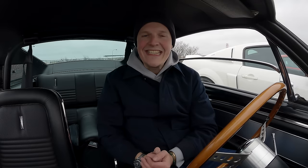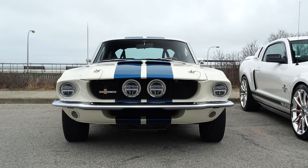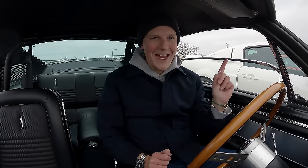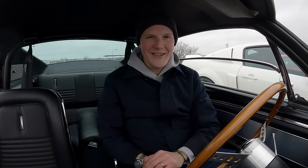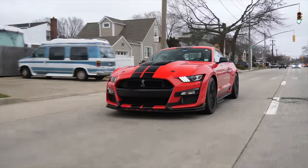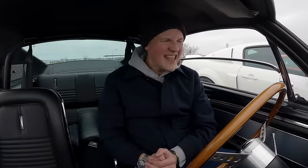Right now, you find me sitting in a 1967 Shelby GT500 Ford Mustang. Alongside me, the next two generations of the GT500s — one from 2008 and one from 2019. I think these three cars represent some of, if not the best Mustangs ever made.